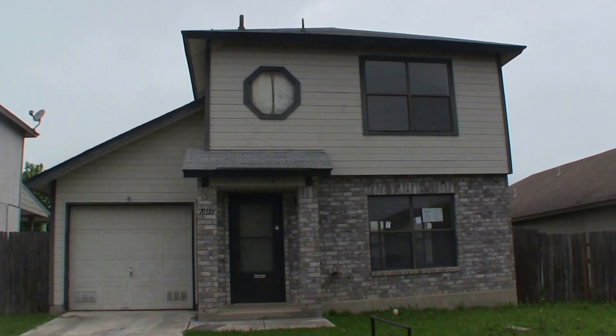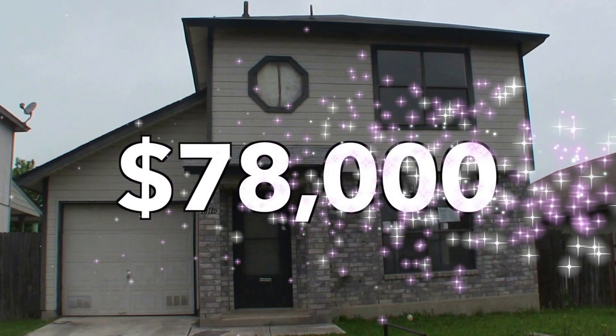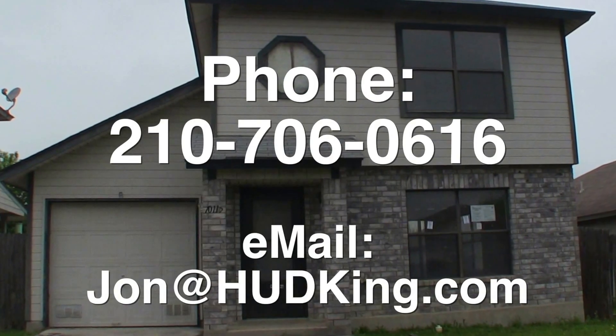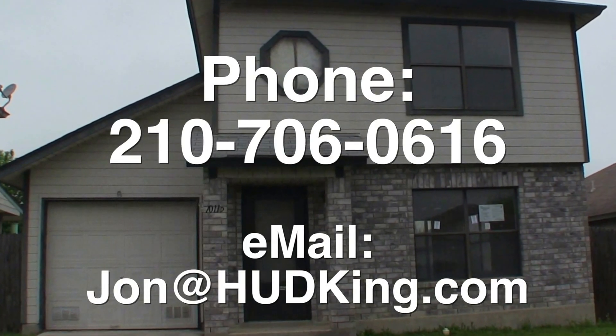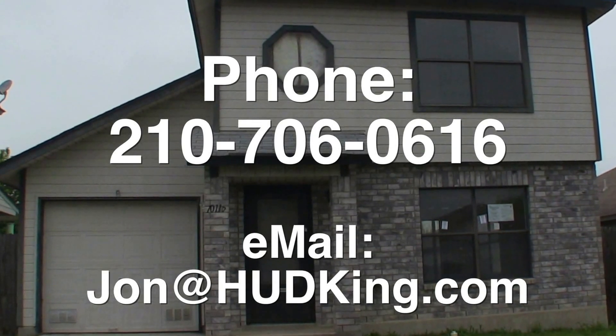It's definitely a better alternative than renting an apartment. This home is listed right now for $78,000. If you're interested and you don't have a realtor, I would love to earn your business. You can reach me at 210-706-0616. My name is Jonathan — I am the HUD King and I want to help you find your castle.